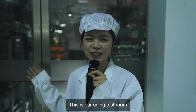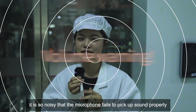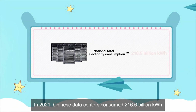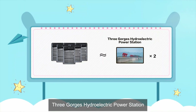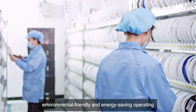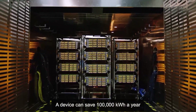This is our aging test room! When the switches operate at full load under an ambient temperature of 40 degrees Celsius, it is so noisy that the microphone fails to pick up sound properly. In 2021, Chinese data centers consumed 216.6 billion kilowatt-hours — 2.6% of China's total, or 2 times the annual capacity of the Three Gorges hydroelectric power station. Rui Jie's data center products are evolving towards green, environmentally-friendly, and energy-saving operation. The products we've seen reduced power consumption by 25%, and a single device can save 100,000 kilowatt-hours a year.